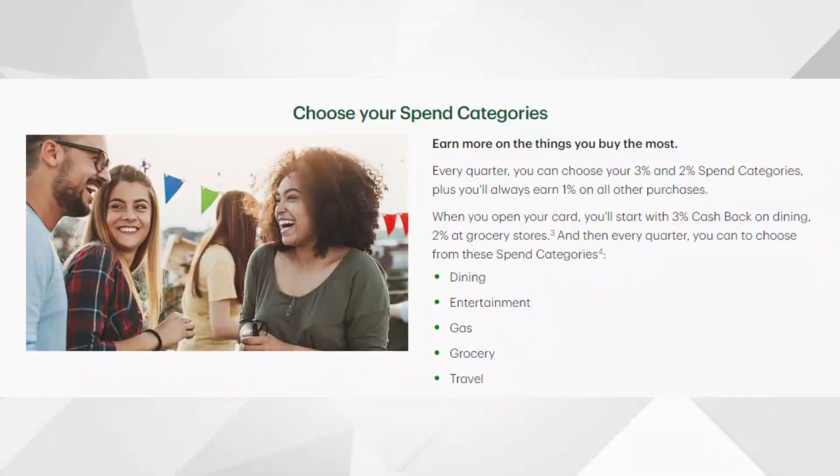You're going to have a 3% cashback category, a 2% cashback category, and then on everything else it's going to be 1% cashback. Starting out, they are going to automatically make your 3% category dining, and then the 2% category is going to be grocery stores. Then every quarter after that, you can choose from dining, grocery stores, entertainment, gas, and travel for your 3% and 2% cashback categories.